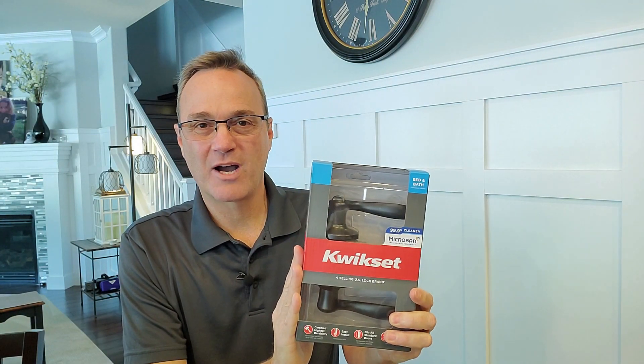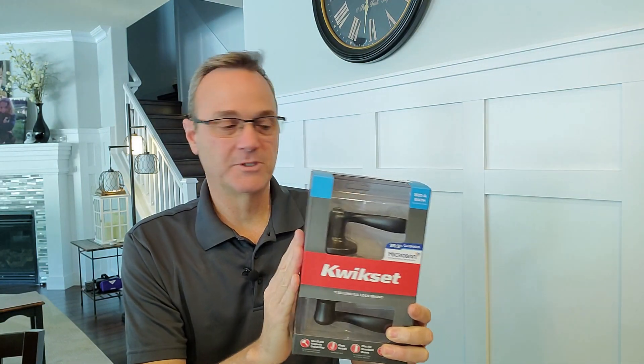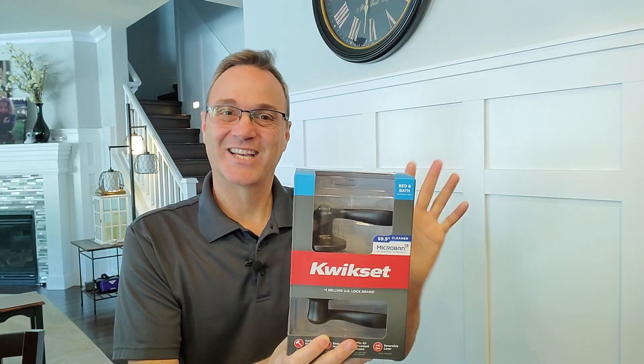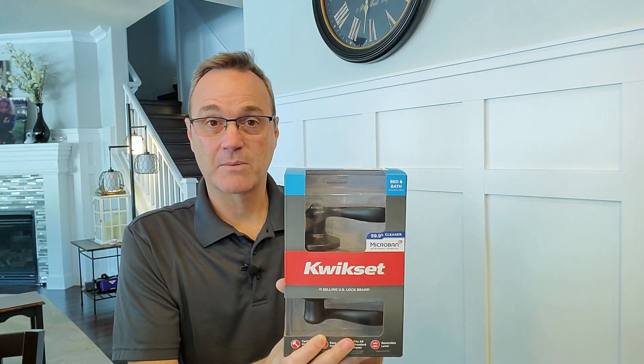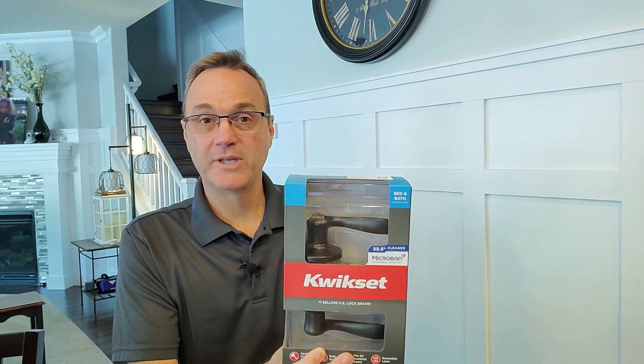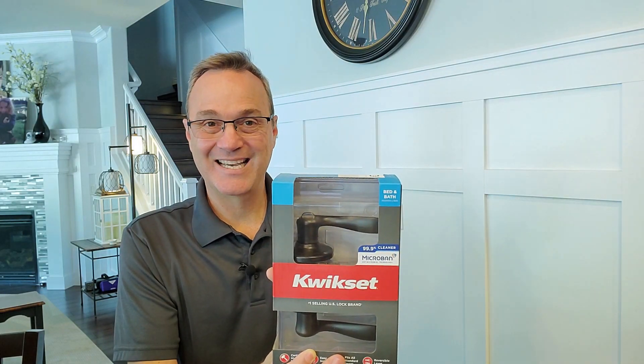Very recently, Kwikset, which is another residential product, came out with an antimicrobial coating to kill germs. There are reasons not to like the Kwikset product, just like there are reasons not to like the Masterlock product. But when it comes to killing germs, those are your only two choices. And if that's what you're worried about — if that's your priority — then those are the products to get.